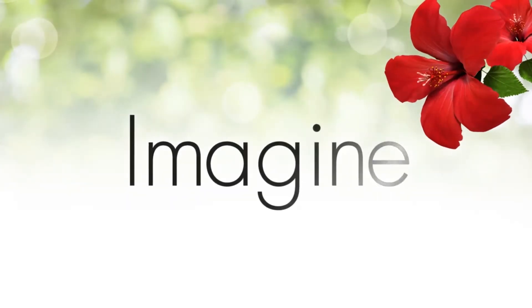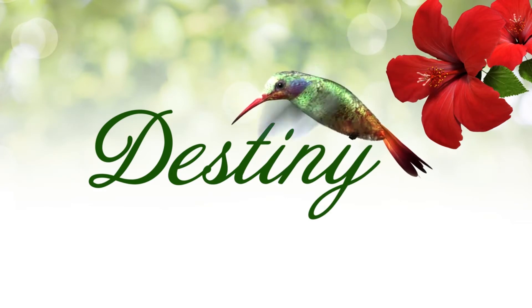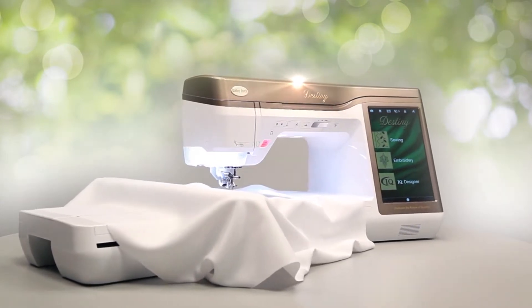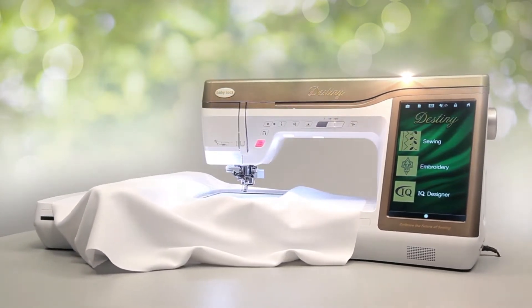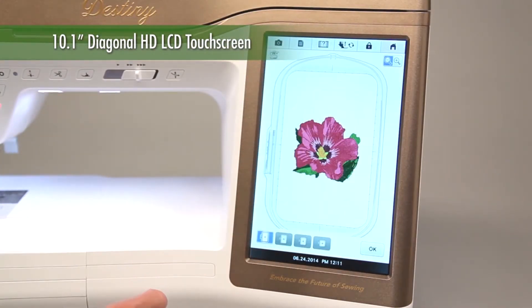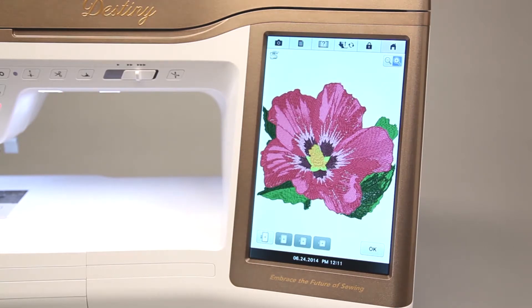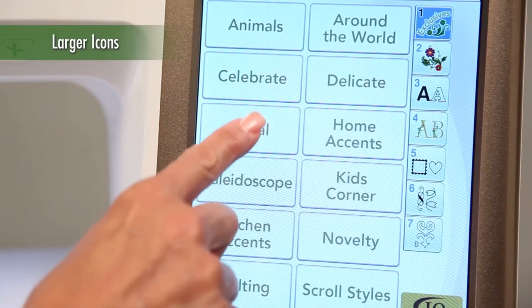Imagine the power of unlimited creativity combined with the ultimate in speed and control. Now is the time to fulfill your destiny. Introducing Destiny — the latest achievement from Baby Lock that's bigger and better in every way. Destiny is filled with intuitive IQ technology and advanced features that until now you could only imagine. Destiny features a large HD touchscreen that's bigger than most tablets. Information is much easier to read with fewer screens, and you can operate the controls with just the touch of a finger. The high resolution screen displays your designs with incredible detail. New ultra large patterns and control icons are easy to read and select.